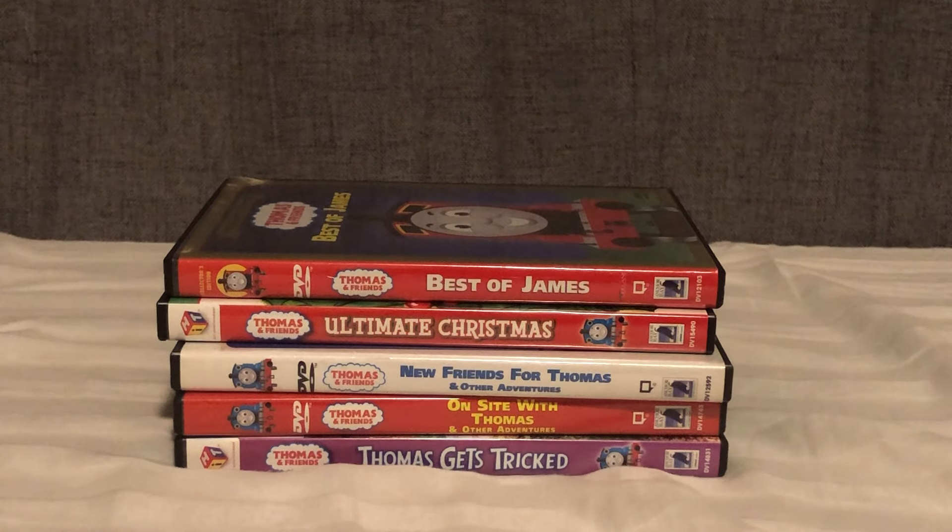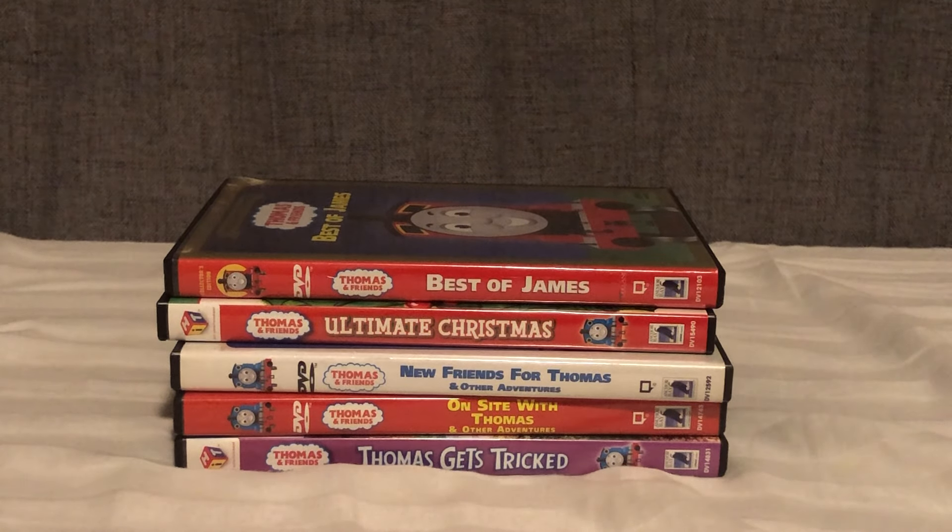Let me know down in the comments what DVDs I missed, and be sure to recommend any of your favorite Thomas and Friends DVD releases — it's great to help each other out. I hope I helped out some people with recommendations here. I'm always asked what my favorite DVD release is and what I recommend, so here you go — five of them. Thank you guys for watching. Let me know if I should do another one of these — maybe CGI Thomas and Friends DVDs or some movies. I'll see you guys in the next one.